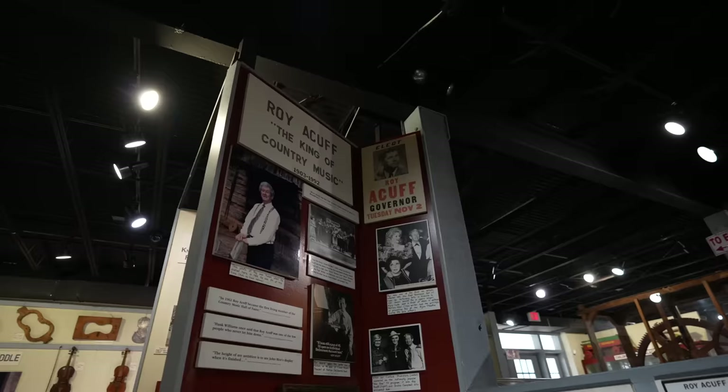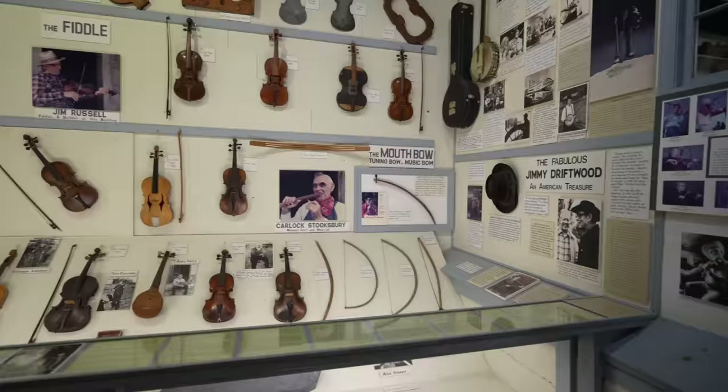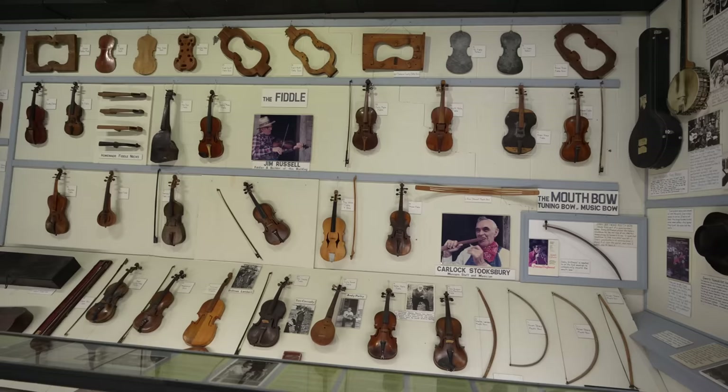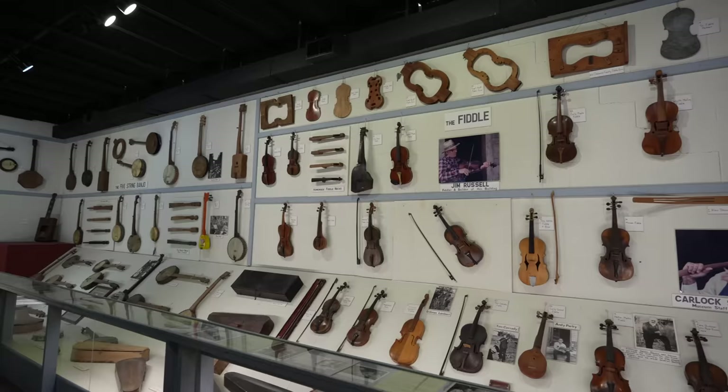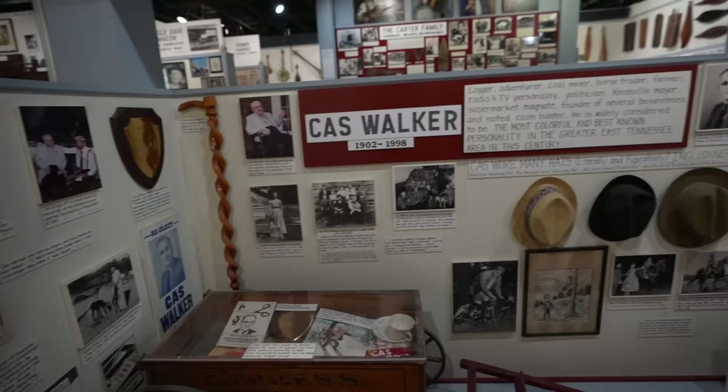There's Roy Acuff, the King of Country Music. There's his fiddle — the back side of it. Jim Russell. There's Chet Atkins. And Cas Walker — you know what he's famous for, don't you? Discovering Dolly Parton!